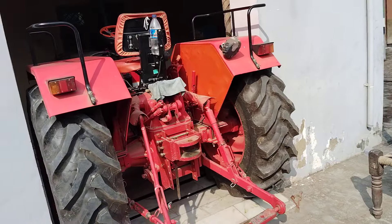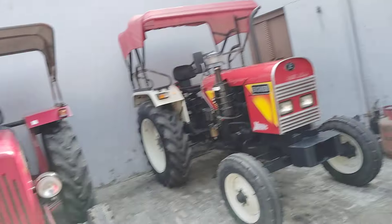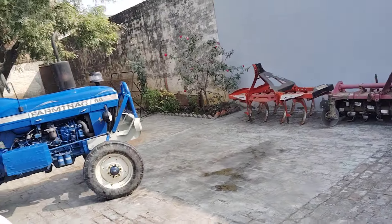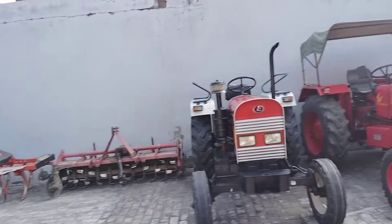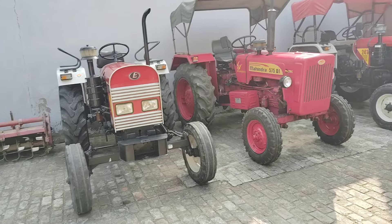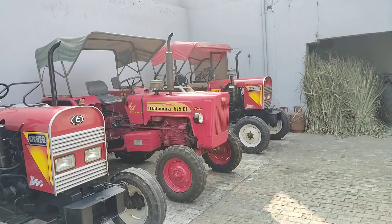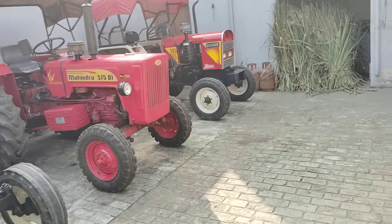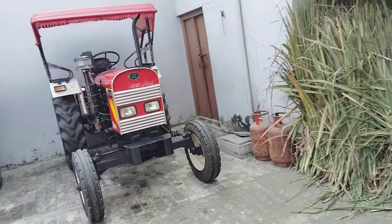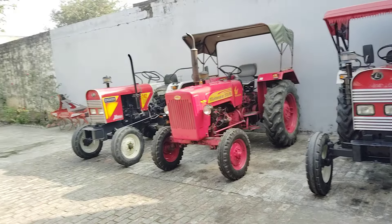This is their personal tractor, 585. They are keeping it for themselves. This is my brother's car. If you are coming to the channel for the first time, please watch the video and subscribe to the channel. We will reach you in the next video with good content.